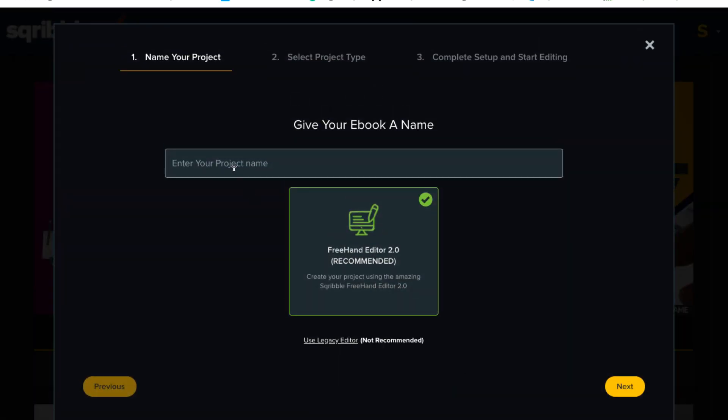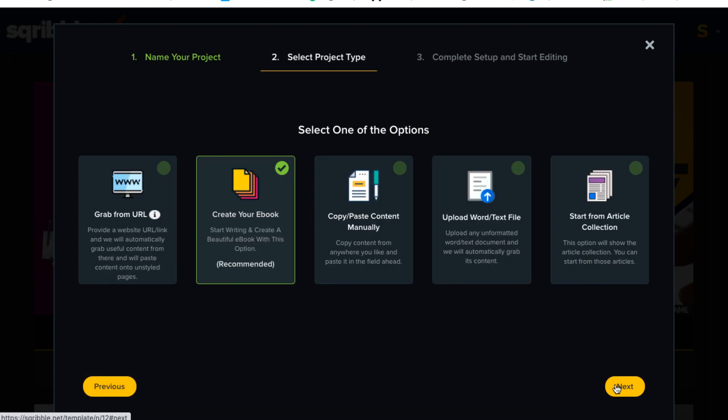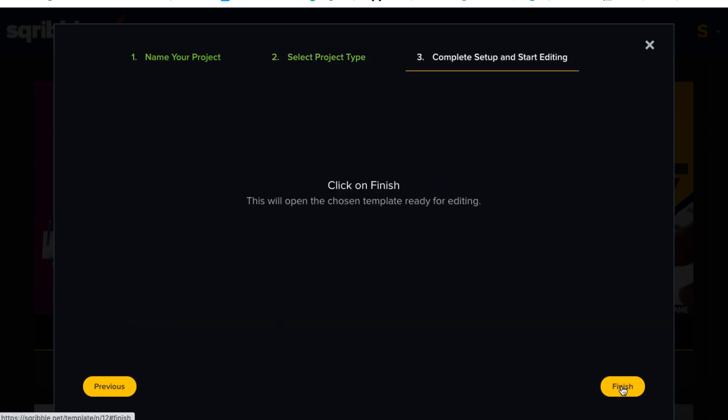So I'm going to click on Use. I enter the product name — I'll call this 'Test for YouTube Review' — and click Next. It gives you all these options for how to add content. There's the option to paste a URL, but if you just paste a URL from your blog, it's going to pull the content fine but it'll mess up all the formatting of the original ebook. The best method is to type manually — it's the slowest method but it's the best method to create something that looks good. So we'll click Next and then Finish to open the chosen template ready for editing.